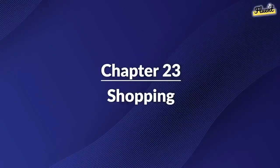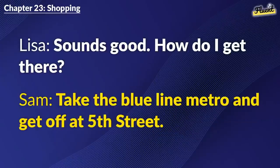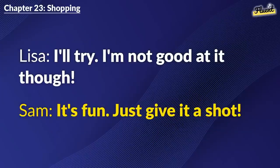Chapter 23: Shopping. I need to buy some souvenirs before heading back. Any recommendations? How about the local market? They have unique crafts. Sounds good. How do I get there? Take the Blue Line Metro and get off at 5th Street. Thank you, Sam. How much should I budget? Around $50 should be enough. Don't forget to bargain. I'll try. I'm not good at it, though. It's fun. Just give it a shot.